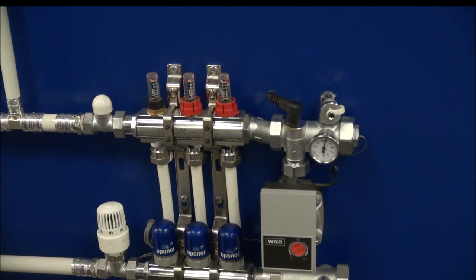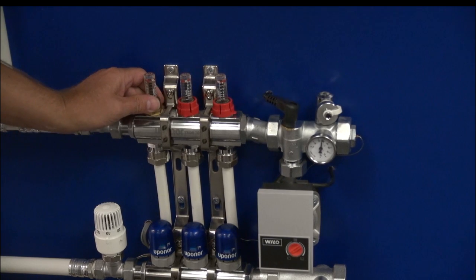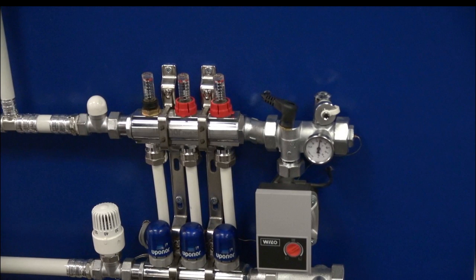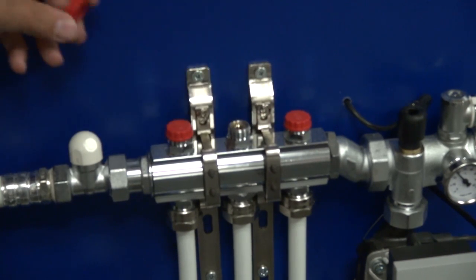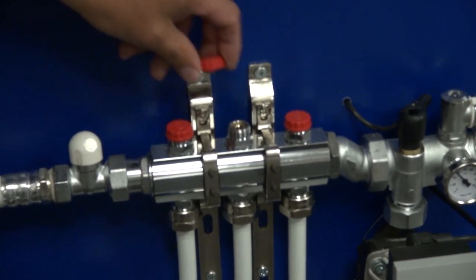Normally, what you do if you wanted to manually balance something, you would pull the cap off and open the tap here to a certain litres per minute. Auto-balance actually means you take the caps off and fully open the flow meter, or on this one, take the caps off and with your Allen key inside there, fully open.